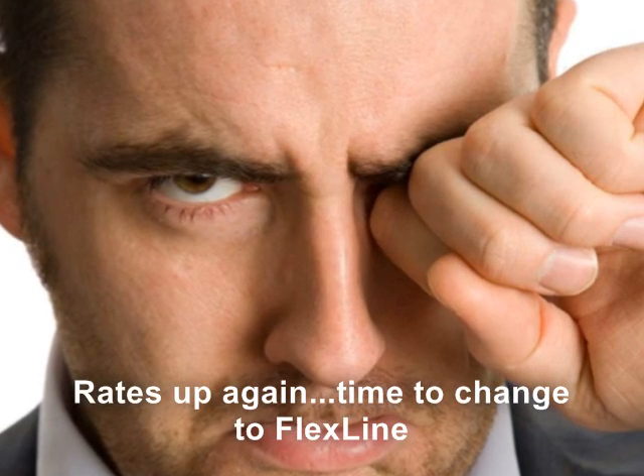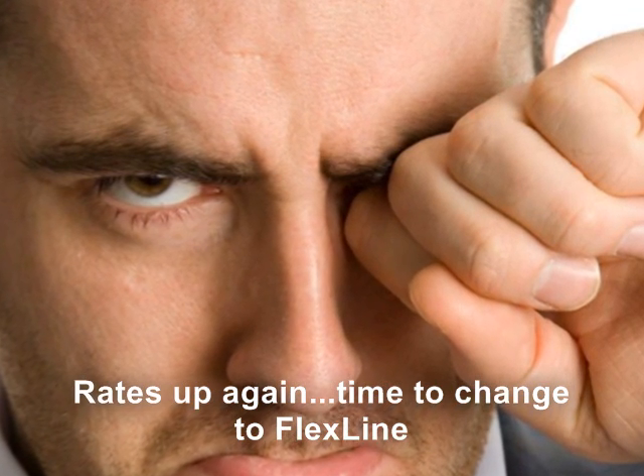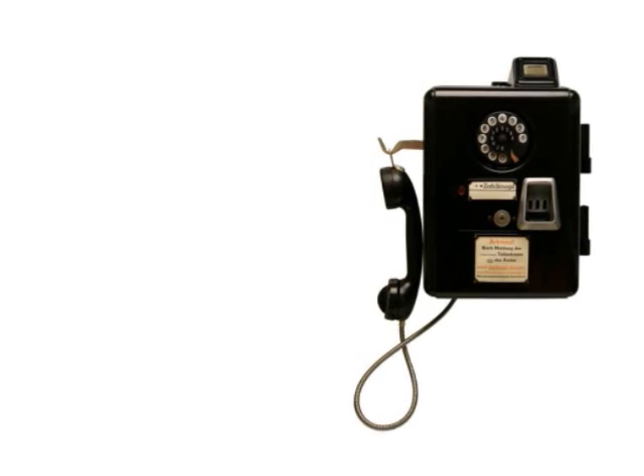The second thing we do is put our new technology into place by taking your phone numbers, moving them to our digital FlexLine service, and then installing new equipment that will handle that new technology.